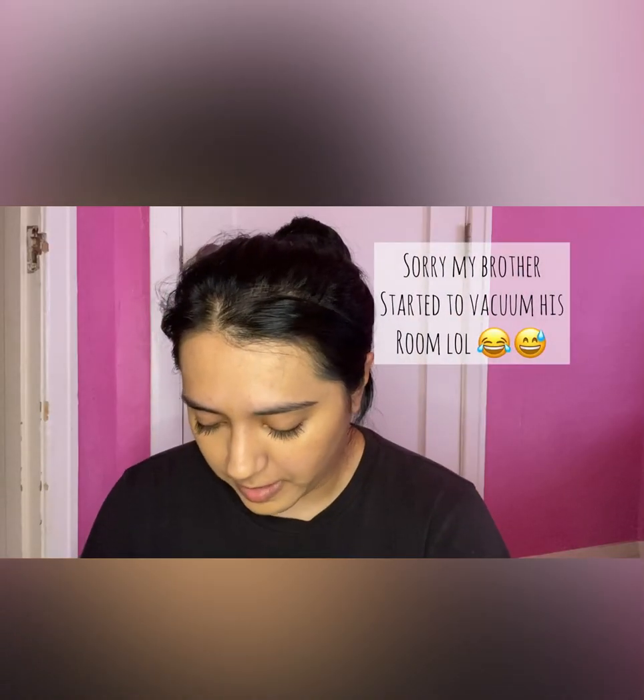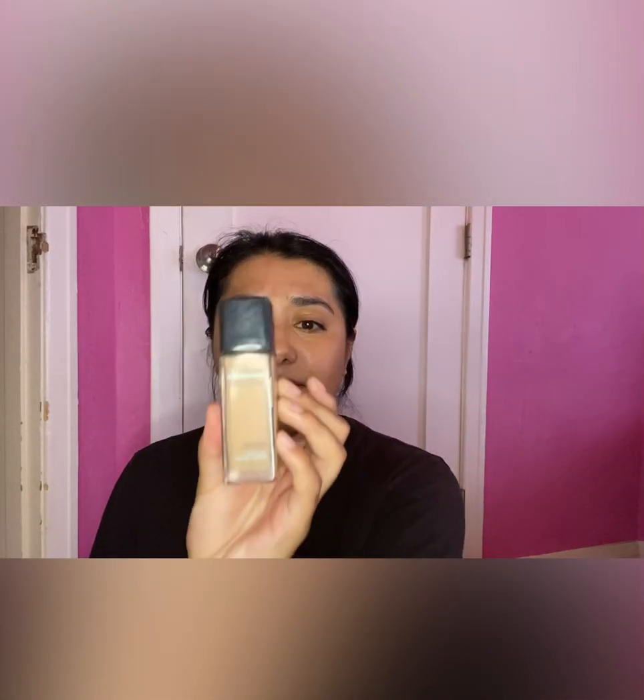I put my foundation and I use Maybelline's Fit Me in shade 310, which is Sun Beige. I already touched it up as you can see.